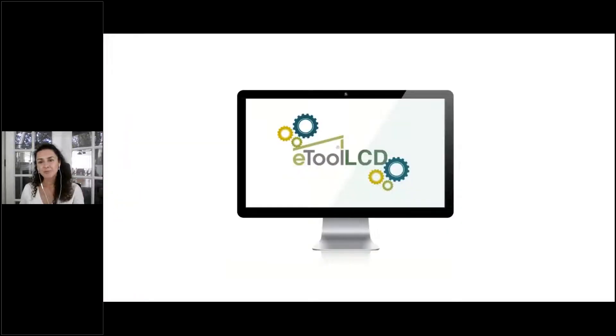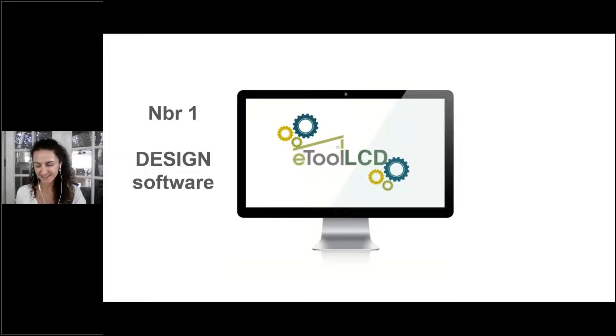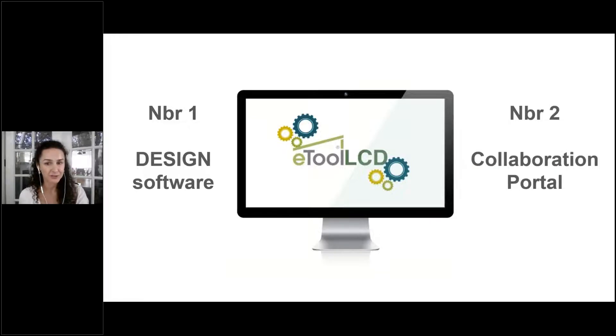Let me tell you a bit more about our software ETool LCD. ETool company is called ETool and our software is called ETool LCD — we call it LCD because we like life cycle design, as this is exactly where you still have a chance to reduce emissions and create change. Today I'd like you to take away two things: it's a design software and it's a collaboration portal.